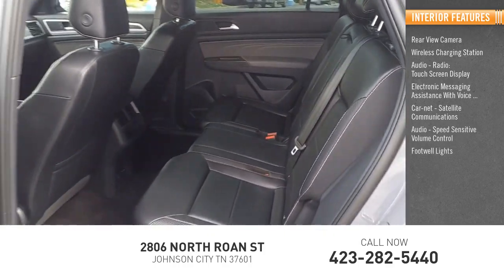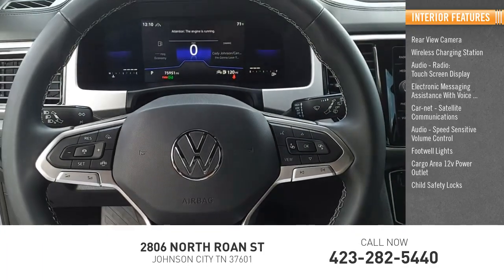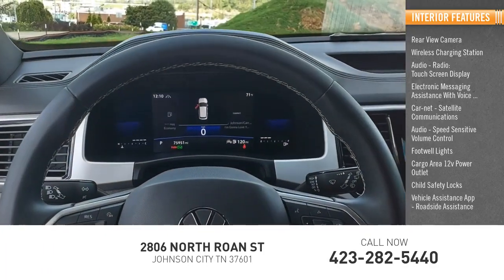Speed sensitive volume control, footwell lights, cargo area 12 volt power outlet, child safety locks, vehicle assistance app, roadside assistance.